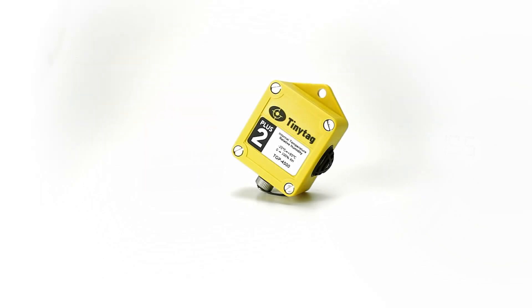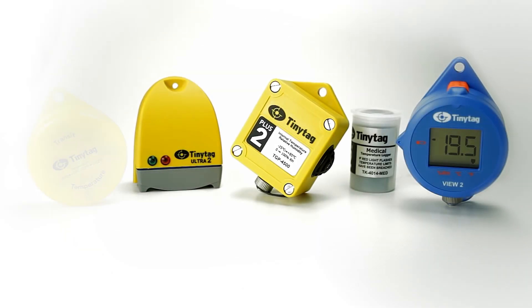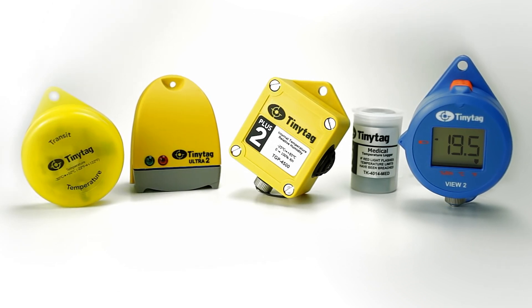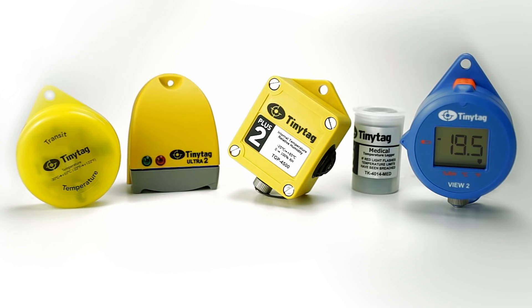Monitoring of temperature and humidity with stand-alone battery-operated TinyTag data loggers is very effective and reliable. However, in some situations, manually downloading recorded data may be labour-intensive, impractical and time-consuming.